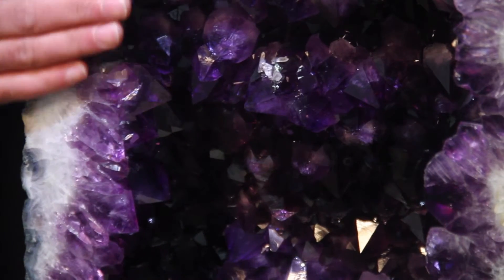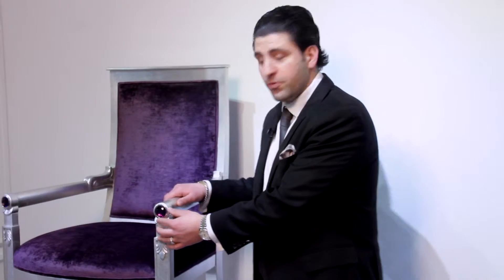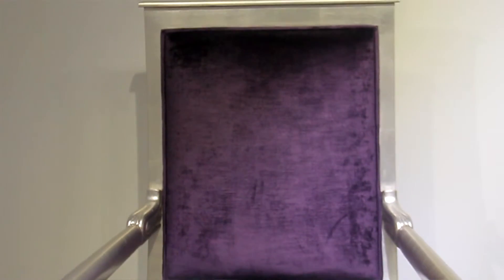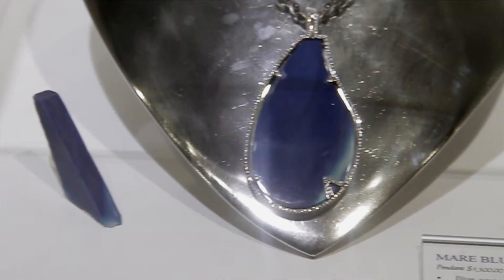Zucana not only fashions these stones into luxury surfaces and eccentric applications, but we offer an original customized furniture line incorporating these gems into all our designs. If you're looking for bling for that special someone in your life, Zucana is definitely the place. Our jewelry is all custom made, handcrafted and one of a kind.